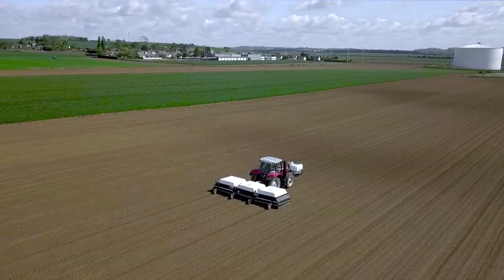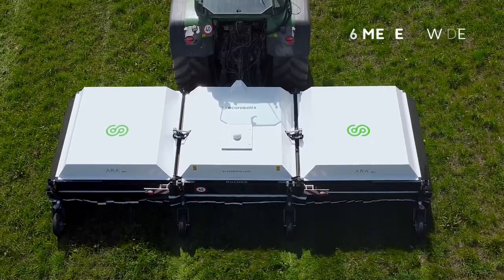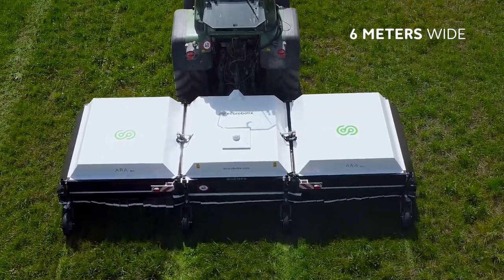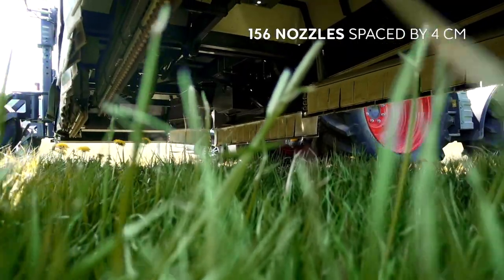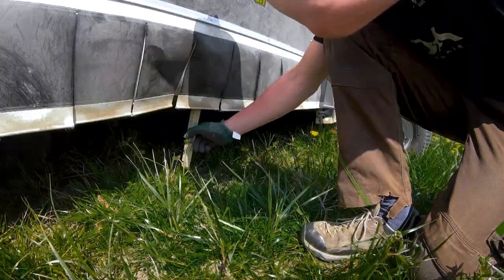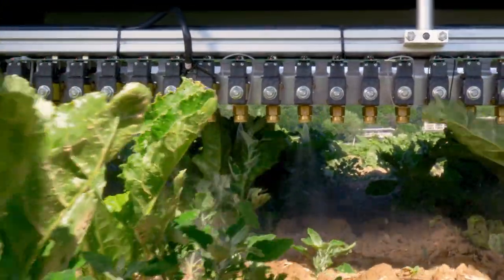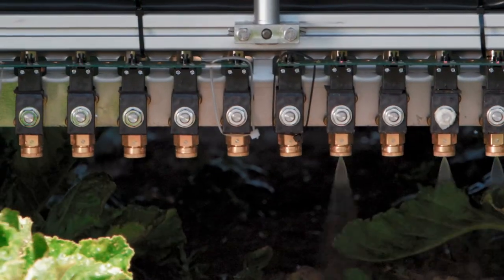Its ultra-precise crop protection technology is revolutionary. The 6-metre-wide machine is equipped with 156 nozzles, spaced by 4 centimetres, which can be adjusted in height from 16 to 56 centimetres. Each nozzle is equipped with a solenoid valve that opens and closes in a fraction of a second.